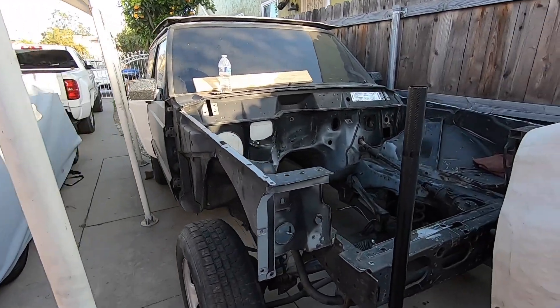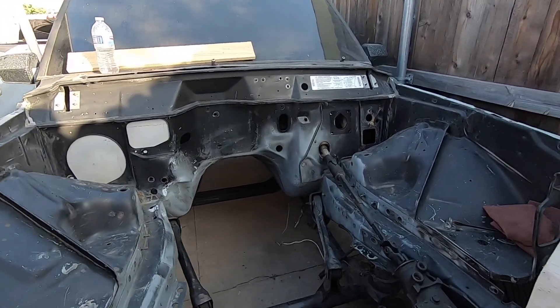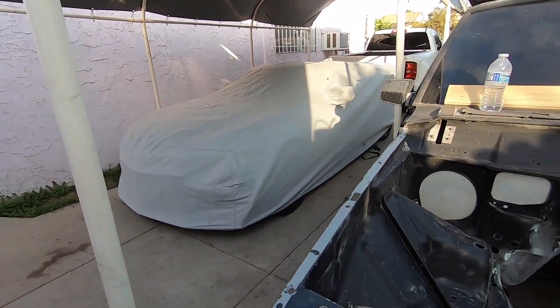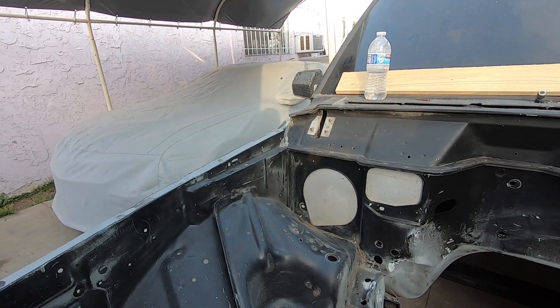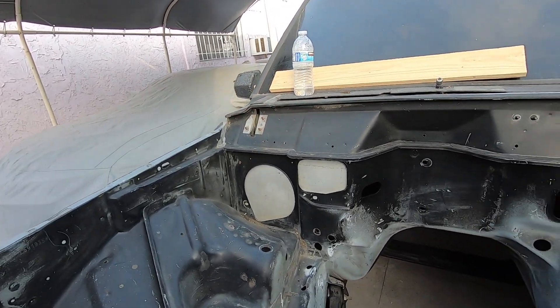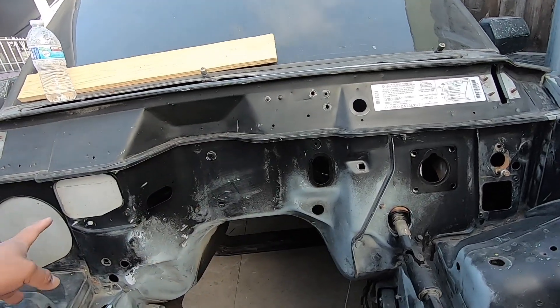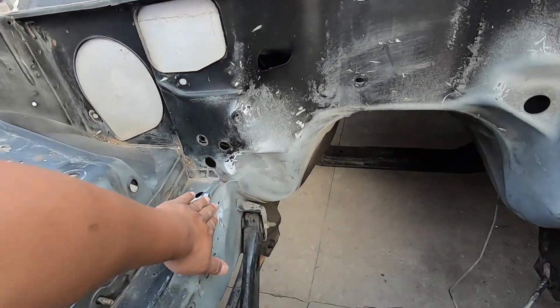The Jeep has just been sitting here for a while — I just haven't had time to work on it since we've been trying to finish that. But I'm getting the video done and finishing up the engine bay; I've been sanding all of it down and just gotta finish this up a bit.